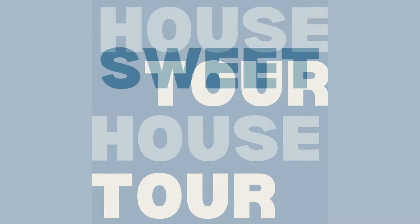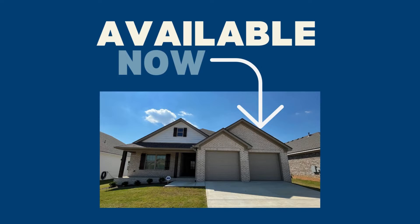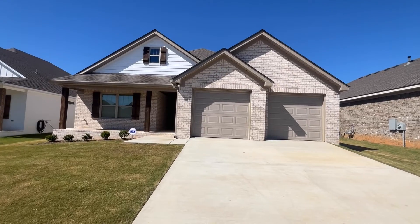Are you looking for a beautiful brand new rental home in the Northport Tuscaloosa area? This three-bedroom, two-bath property is in a newly developed neighborhood, only 15 minutes away from the University of Alabama's campus.